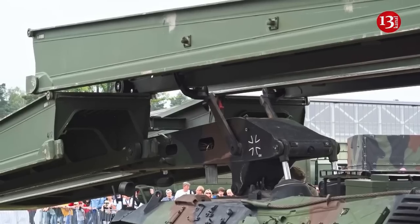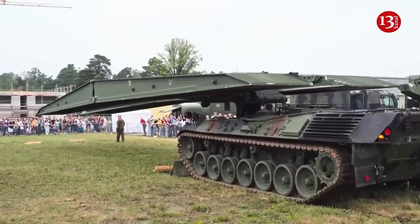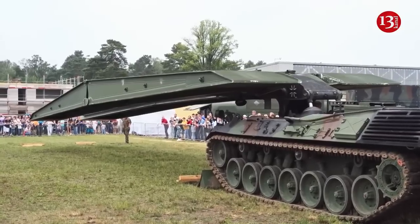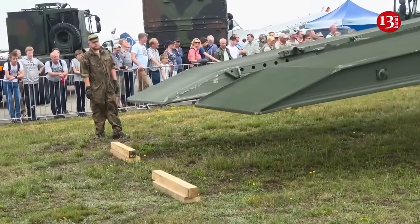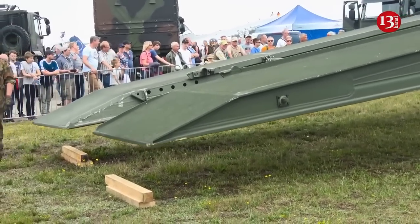In July 2022, the German government announced that it would transfer 16 Biber bridge-laying tanks to Ukraine. As of now, nine of them have been transferred. The Biber is a bridge-laying tank that carries and deploys cross-river bridges, anti-tank ditches, and other obstacles. A total of 105 of these vehicles were built for the German military.